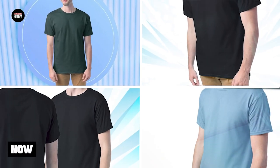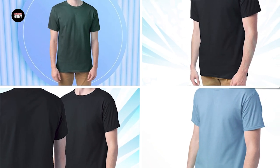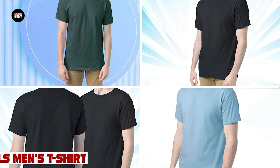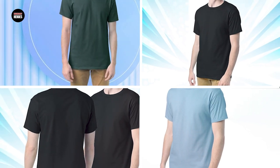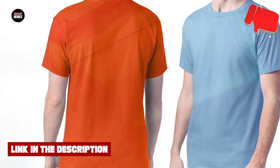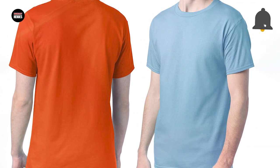The number 3 position is held by Hanes Essentials Men's T-Shirt Pack. The Hanes Essentials Men's T-Shirt Pack is a great value set that provides high-quality and comfortable shirts at an affordable price. Made from a blend of cotton and polyester, these shirts are soft, breathable, and durable, ensuring long-lasting wear.